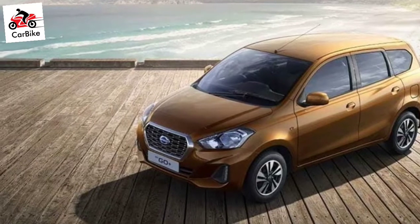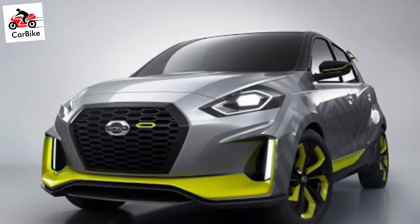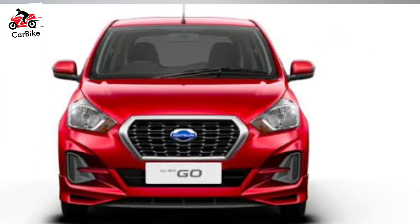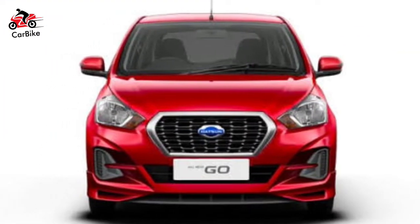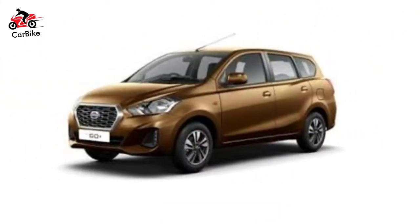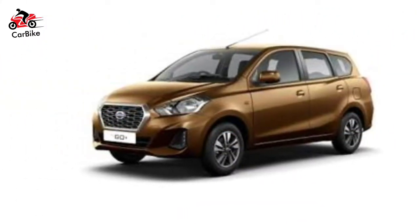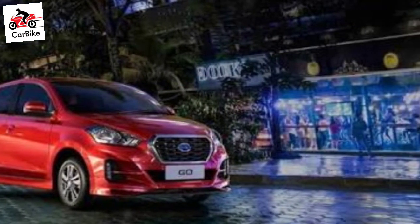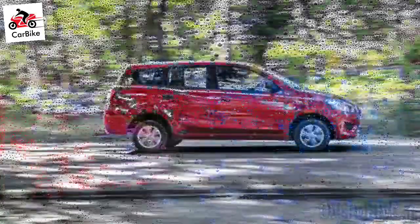Do not expect any changes under the hood though, with power coming from the 1.2-liter 3-cylinder petrol engine tuned for 67 bhp at 5,000 rpm and 104 Nm of peak torque at 4,000 rpm. The motor is currently paired with a 5-speed manual transmission, while an AMT unit could be on offer from the ready-go.